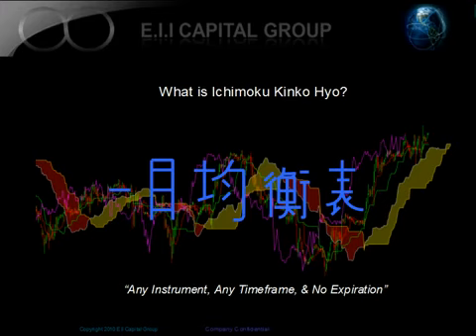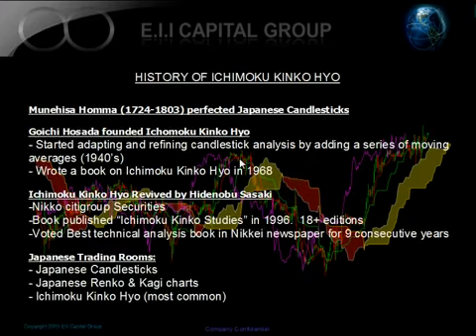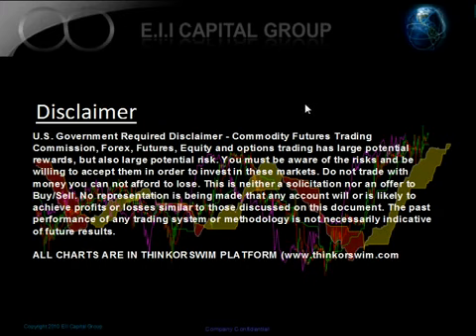So what is Ichimoku Kinko Hyo? Before we start going through that, let's go through the normal disclaimer. All these videos are for educational purpose only. Also, just to note, all the charts are in the Thinkorswim platform. You can go to www.thinkorswim.com and check out their charting platform or their brokerage services that they offer.